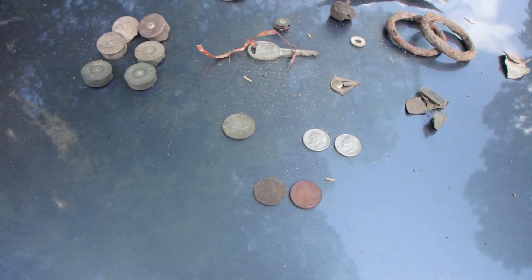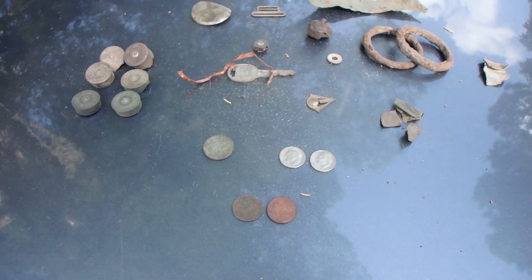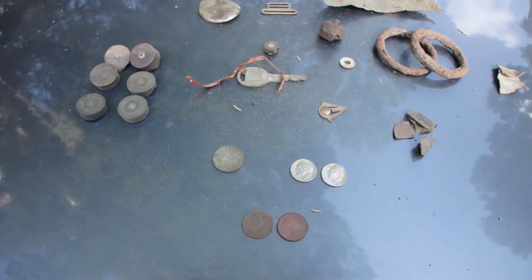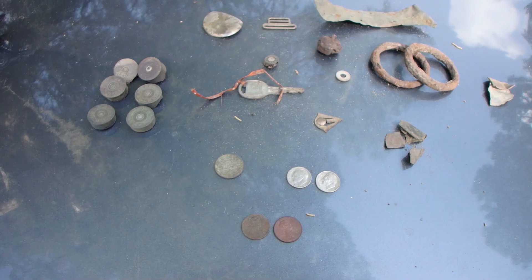Not too bad for a hot 97-degree day — I'm dying out there. I detected from about three to five, so right around the hottest time of the day, but I got off work and wanted to get out, so gotta deal with the heat. Thanks for watching, folks, and I'll see you on the next one!